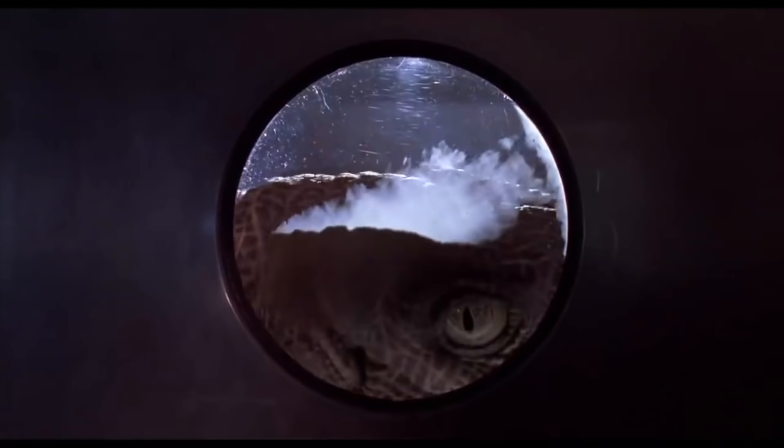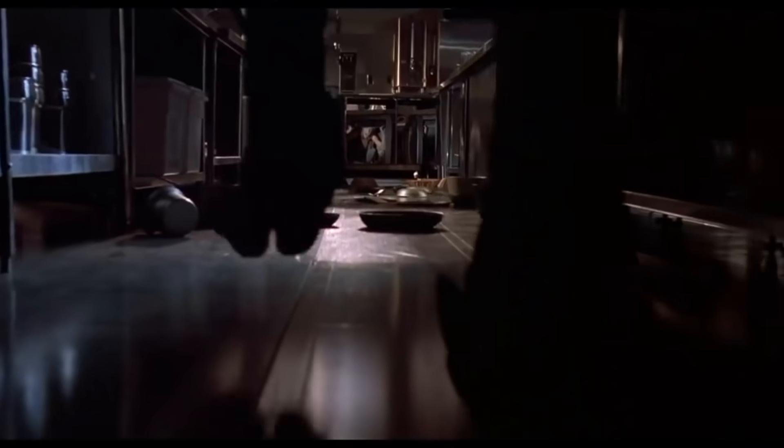Velociraptors — some of the most iconic movie monsters of all time. But how much of them is monster, and how much of them is real? And is their name really Latin, or is the actual name...